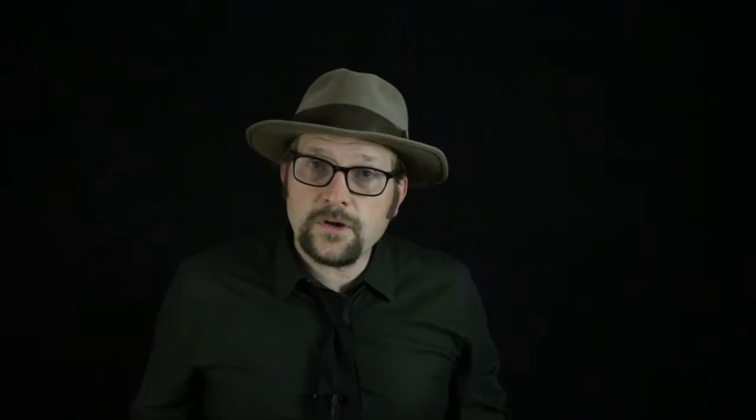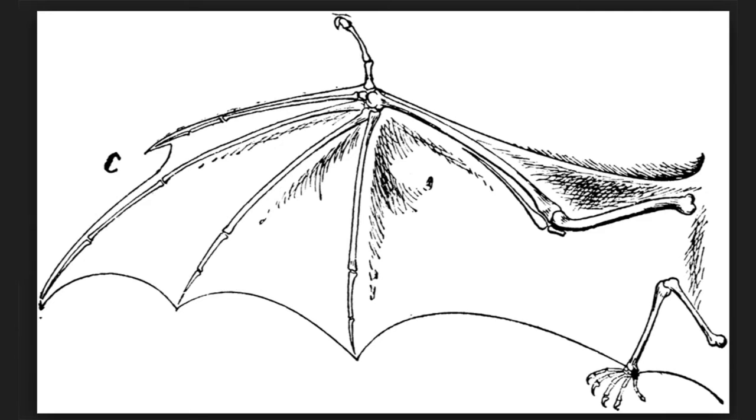The wings of bats are supported by a patagium that spreads out from the five digits of the hand. This is unlike pterosaurs, which retained some gripping function for the first three digits. The thumb is the only digit in bats that can grip, which means that bats need to use their thumbs for scrambling around, as well as their feet, which are connected to their patagium by what is called the calcar, a membranous patagium between the foot and the tail.